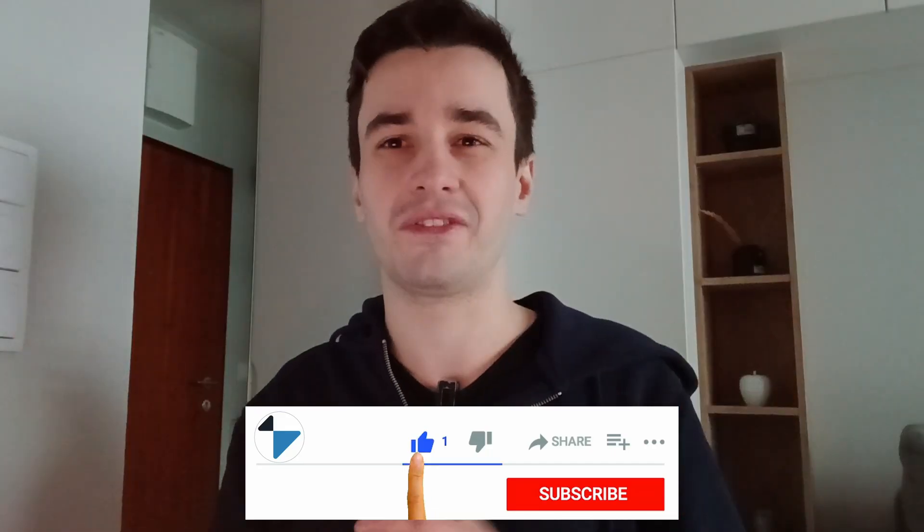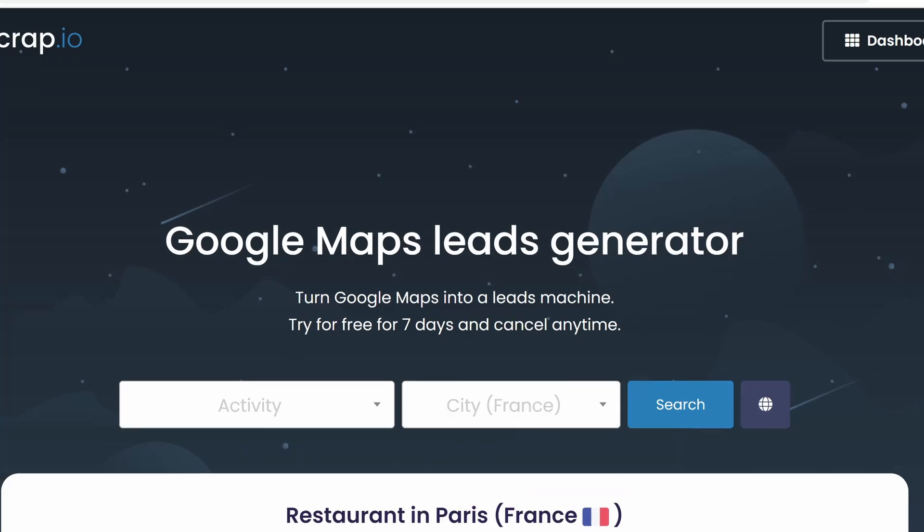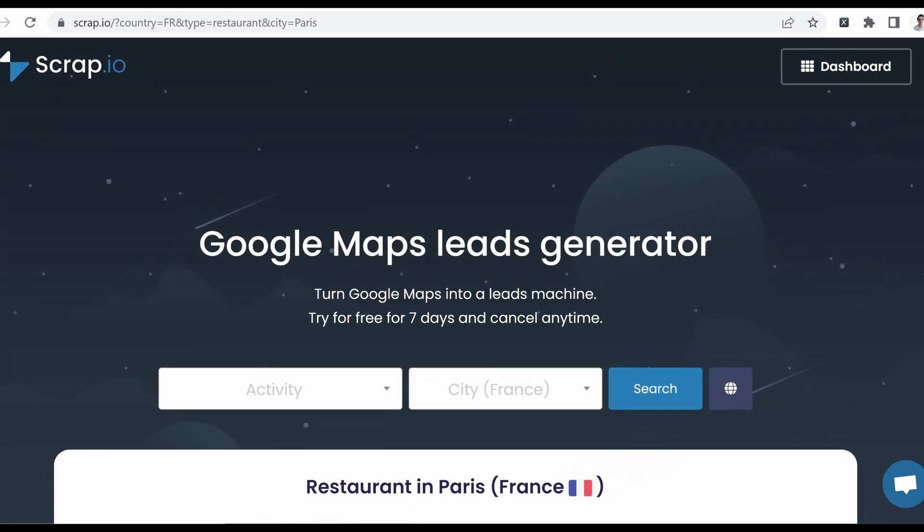That's truly it. If you are interested in scraping Google Maps, you can check Scrap.io or click the link in the description. Thank you for watching. If you enjoyed the video, subscribe. The end.